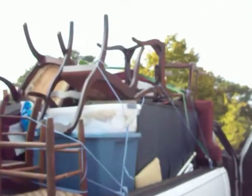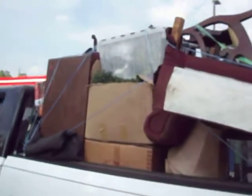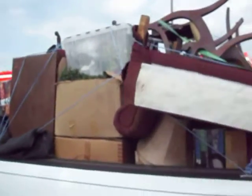All this stuff. There was a bunch of totes. There's a giant file cabinet in there. In there there's some chairs, a cedar chest, a whole bunch of things.